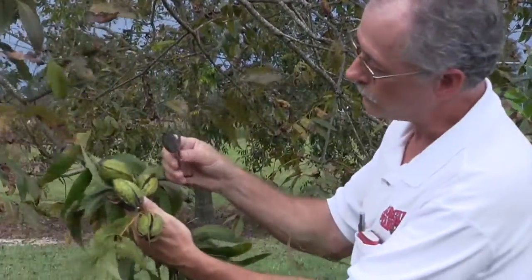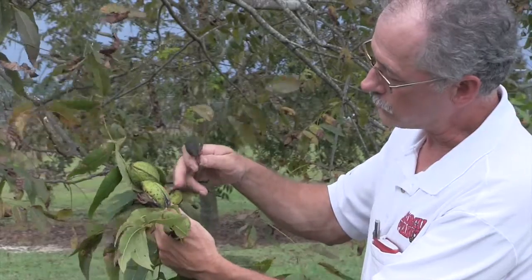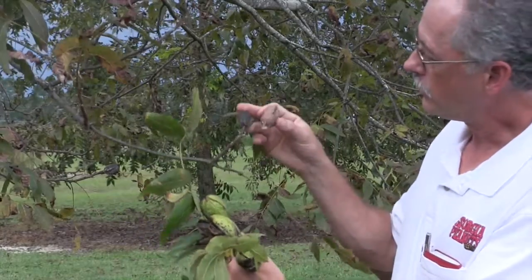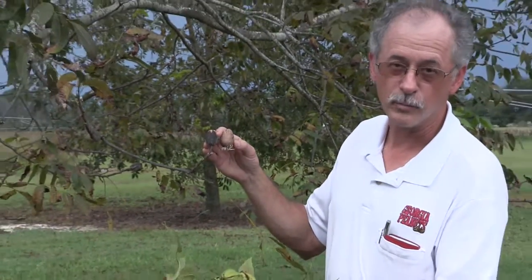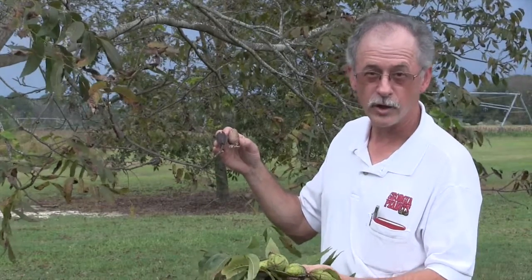By comparison, I've got some nuts here off a sprayed tree where we've done a pretty good job of controlling scab. These nuts are maturing now, starting to open. This is what you'd like to see — a good, well-filled, large size desirable. Compare that to the unsprayed, and a lot of the unsprayed nuts are even gone. They've completely fallen off the tree already, so it causes early loss of the crop.